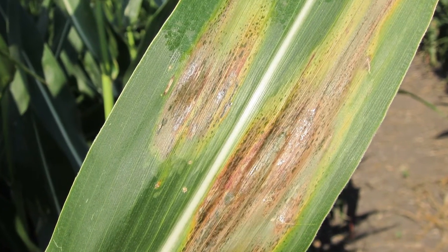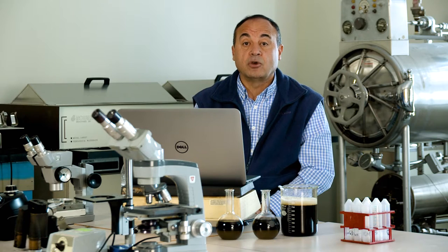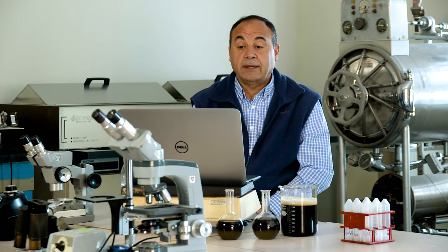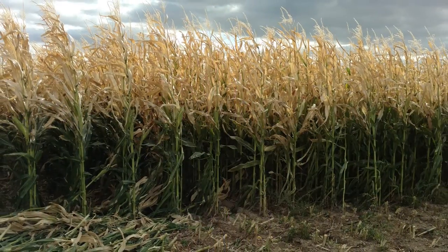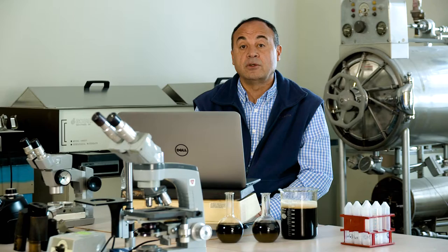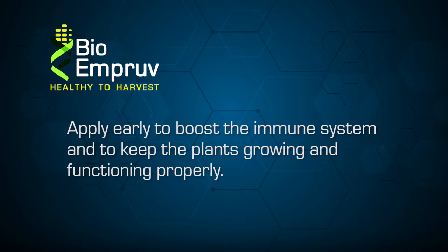Goss's wilt grows inside the vascular system of the plant, where water, nutrients, sugars, and essential components like photosynthates move. When Goss's wilt starts growing and the infection starts blocking the vascular system, the plants lose water uptake as well as nutrients, which weakens the plant and eventually kills it, reducing yield. The timing of application is critical — we want to apply Bio-Improve early to boost the immune system and maintain plant function. If there is already infection, we may be late because there is probably already blockage of the vascular system.